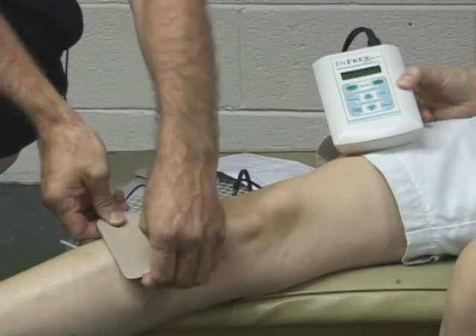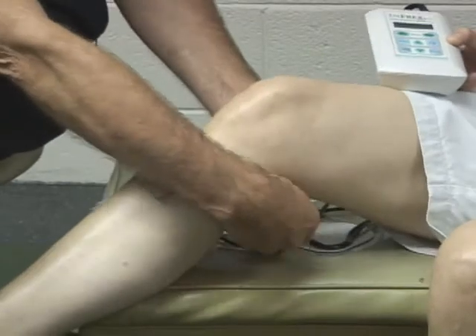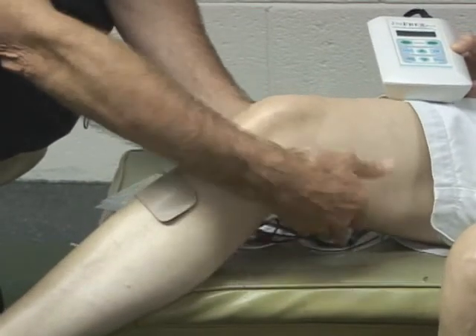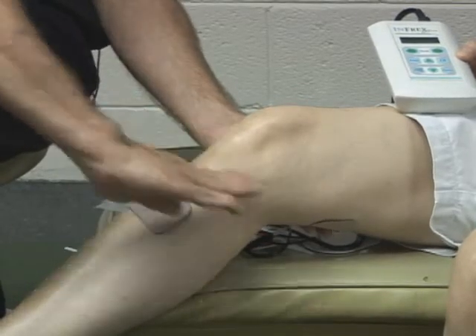Now, when you start an interferential treatment, you're in pain. During the treatment, your pain subsides — it should basically go away. At the end of a 30 to 45 minute treatment on interferential, your pain should be far less than it was when you started.